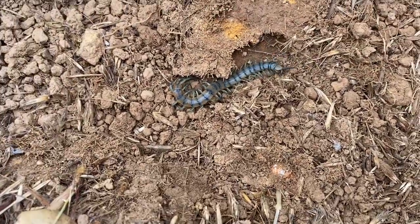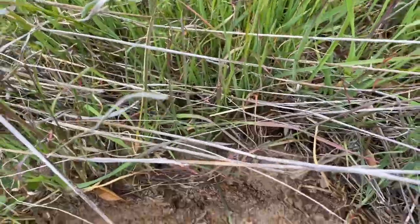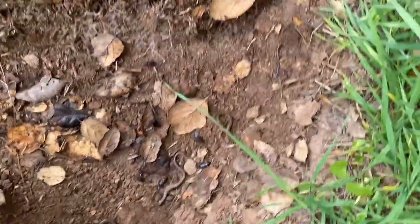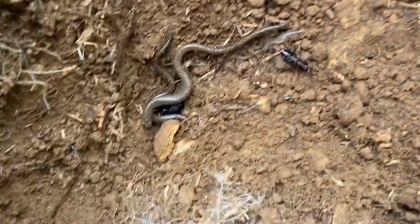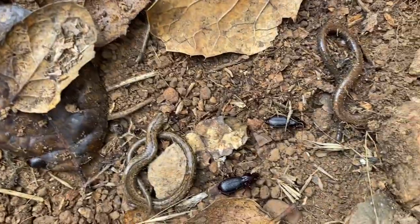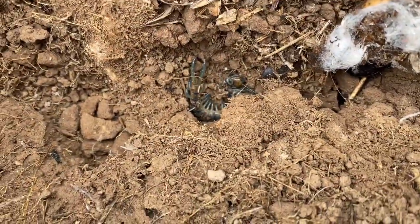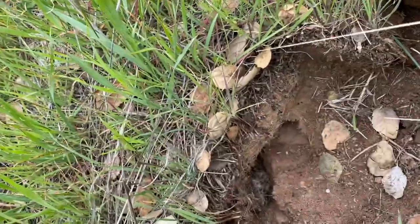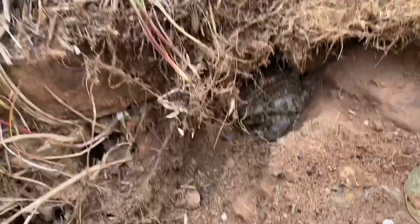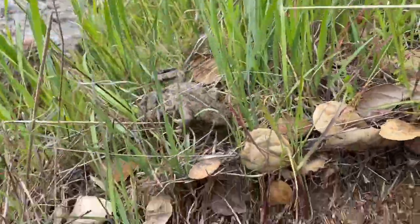Yet another blue tiger centipede. Batrachoseps attenuatus — slender salamanders, quite common in the Diablo Range where I am right now. There's a tiger centipede back here, not very large. There's a toad chilling in here — Western toad, Anaxyrus. Let me put this guy here, put the rock back down.